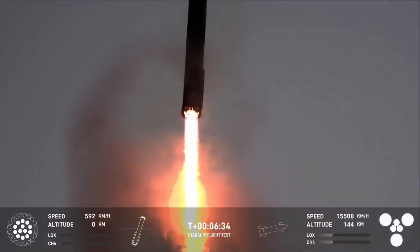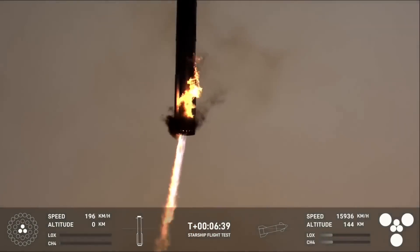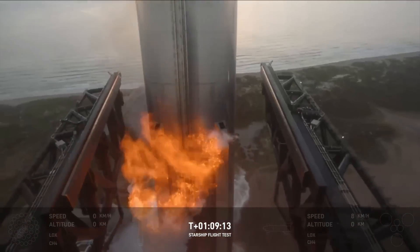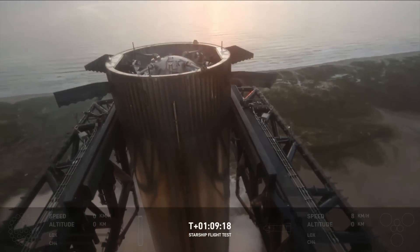In other words, you don't need landing legs which saves weight, and catching the booster at the launch site facilitates a rapid turnaround. In the future, SpaceX wants to catch the booster and have it launching again in about an hour. Having it caught at the launch site could help support that ambitious timeline.